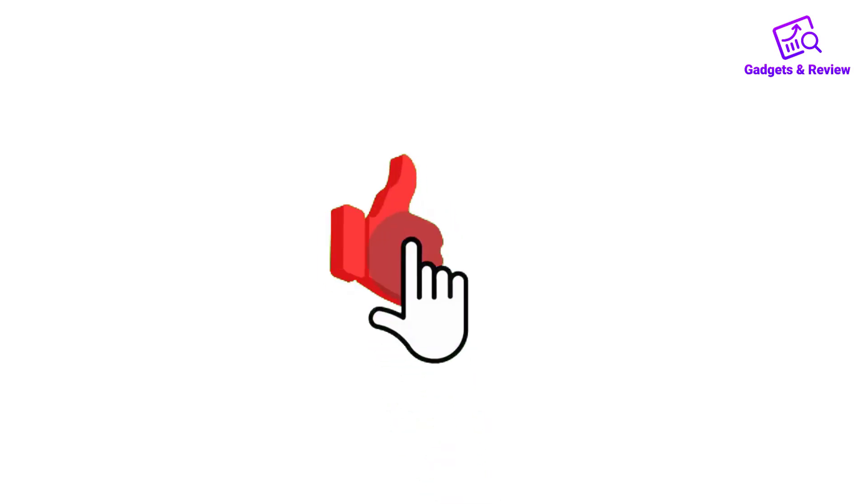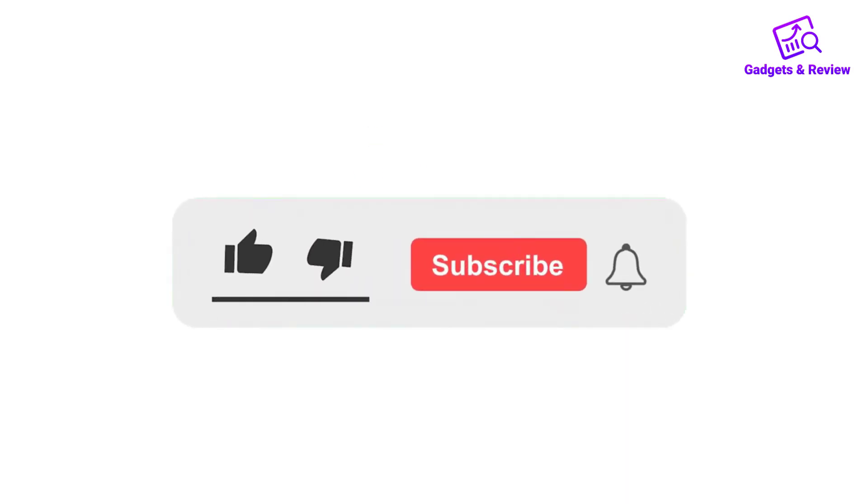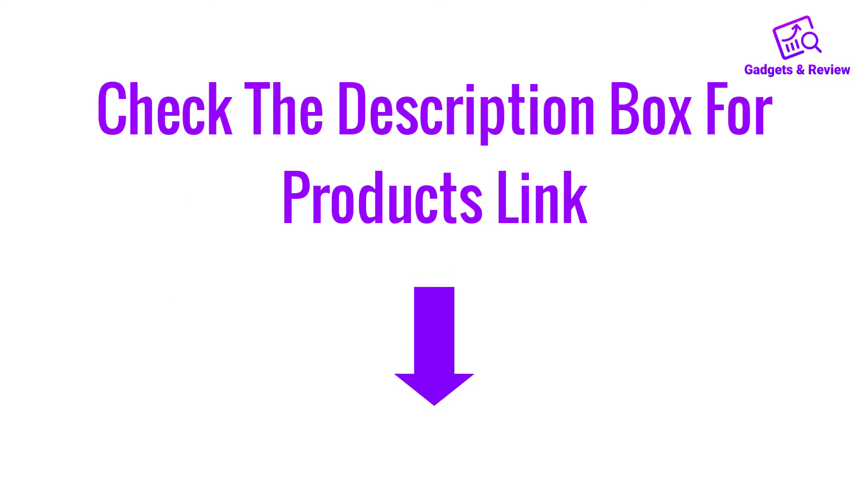Thanks for watching this video. If you liked this video, please like, share, and comment. Don't forget to press the notification bell icon to get new update videos. Also check the description box for product links.